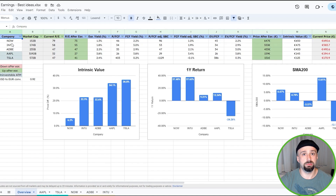Then access to my best ideas watch list, including full analysis similar to the previous one — all of my research rolled up into one main overview where you can again see the intrinsic value versus the current price.